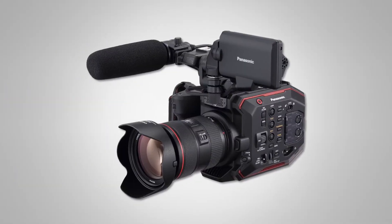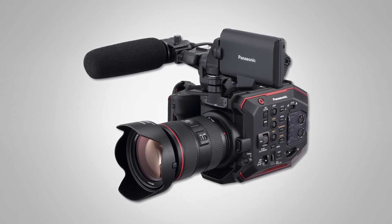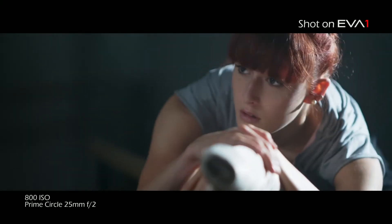Really excited to be here today, and one of the nice things is our new EVA 1. We introduced it last year with a lot of great features and super excited customers. Just last week we fulfilled all of the remaining promises for our feature set, which included our version 2 update.